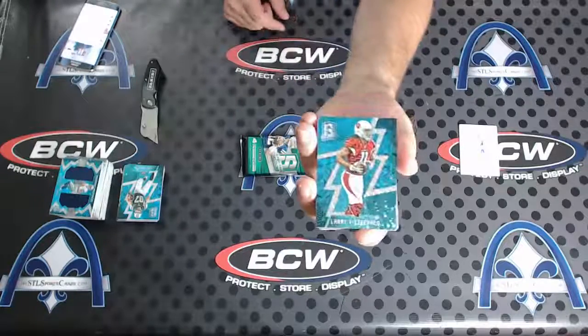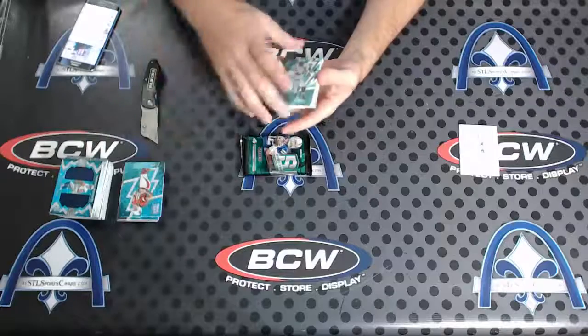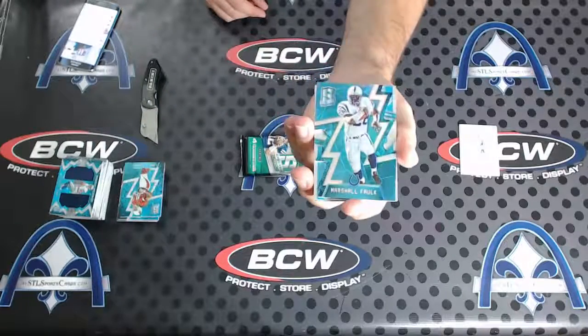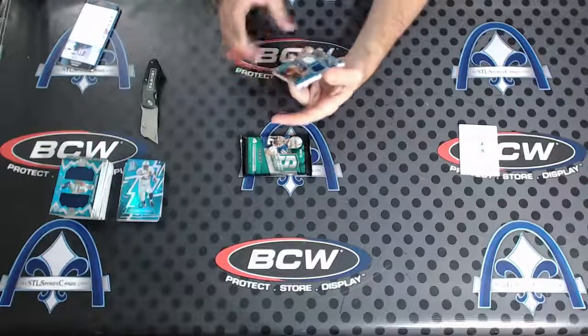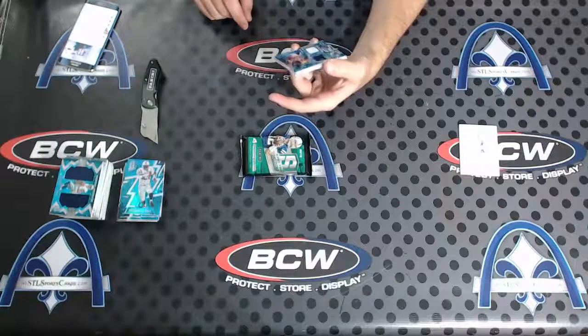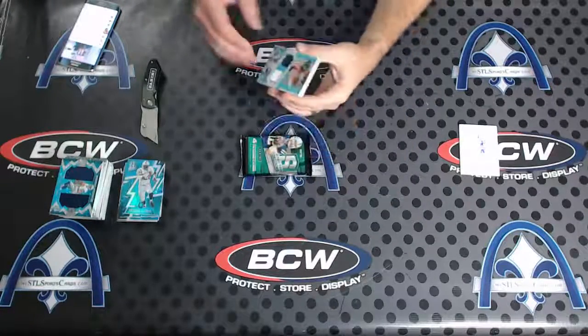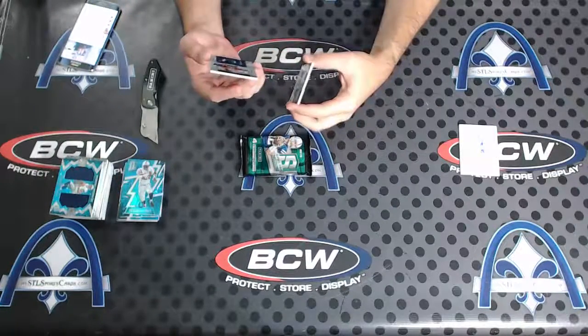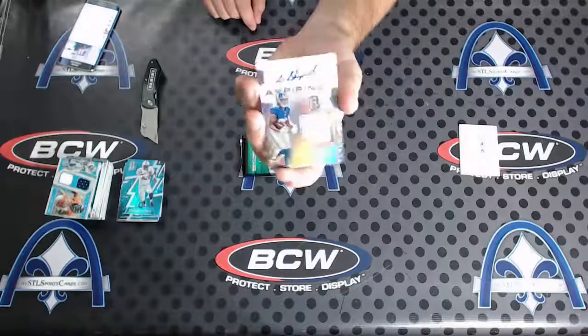Larry Fitzgerald blue, number two of 60. Then a die cut blue of Marshall Falk — what, 35 on those? Yep. Next, DeMarcus Ware city to city duel. I love those city to cities, those are nice — numbered to 60 on that one. And Sterling Shepard aspiring rookie patch auto to 199.